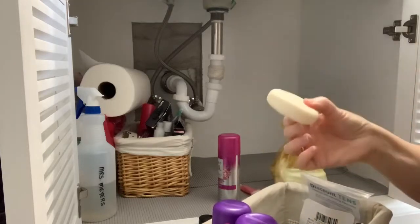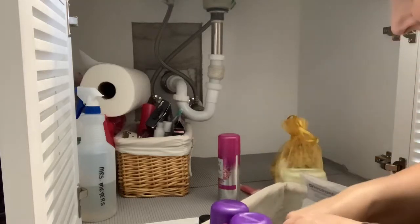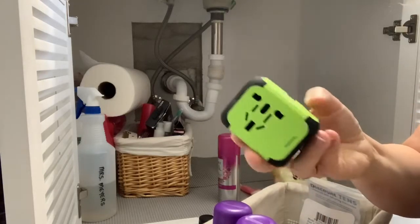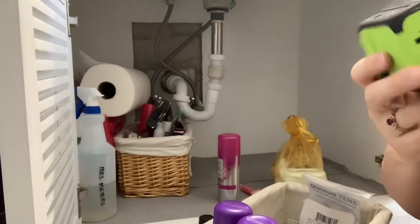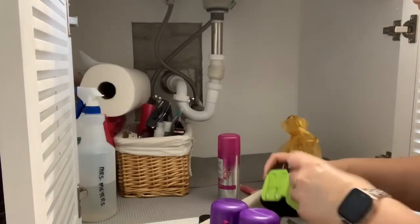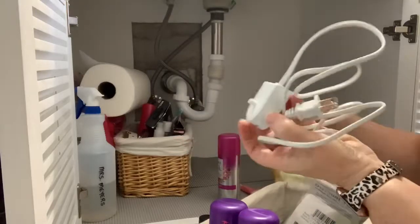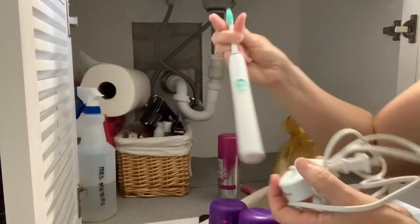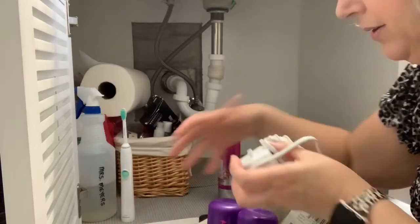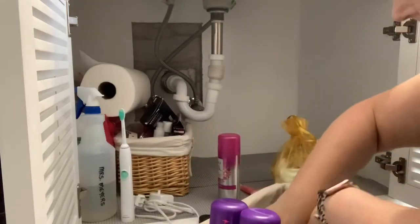There's a bar of soap — lemon, smells really nice, but not using that at the moment. And look at that — an international charger. And a toothbrush charger that I will probably put in the other basket.